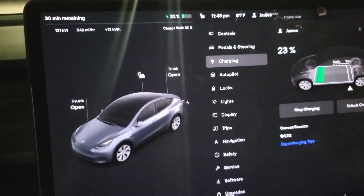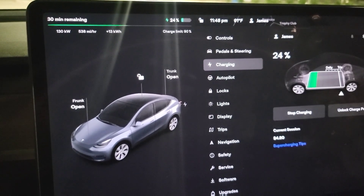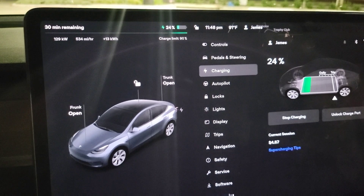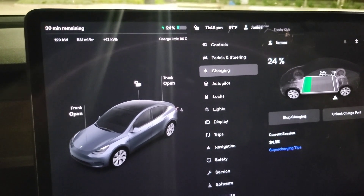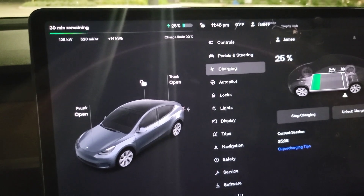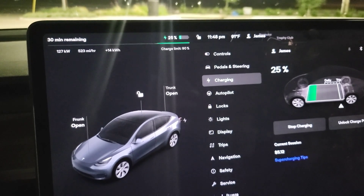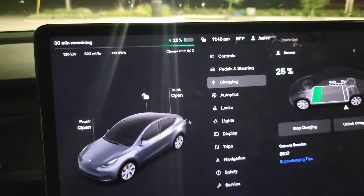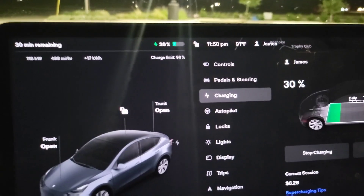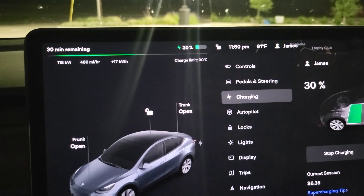You can hear the fans kicking on for the cooling, which is normal. Now we're at 24 percent — we've officially added 20 percent to the battery, going from four percent to 24 percent. It's 11:44 on the clock, so that's 20 percent of charge in four minutes. We're at 30 percent at the six-minute mark — four percent to 30 percent in six minutes.